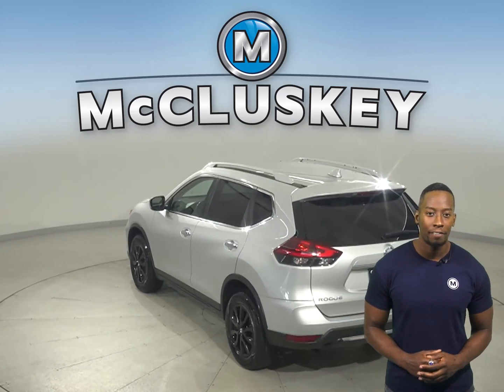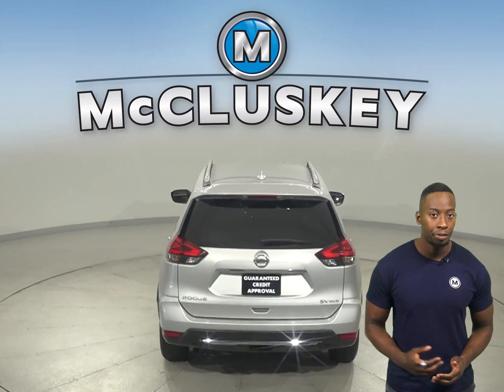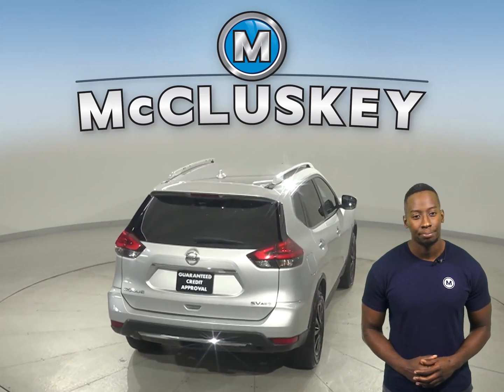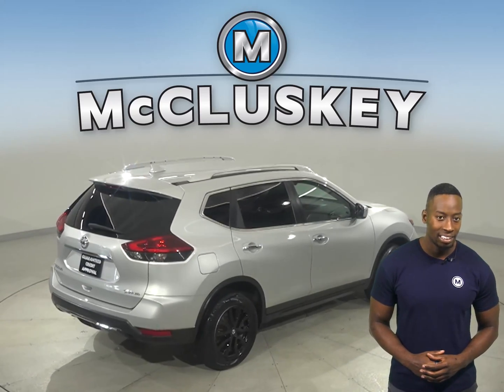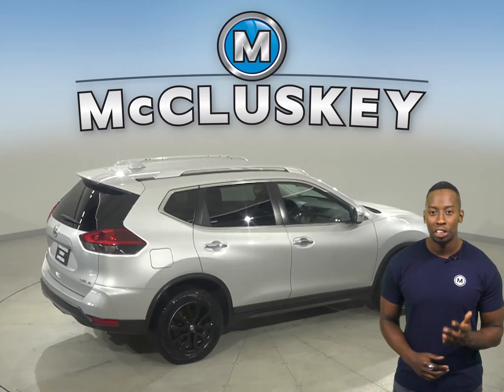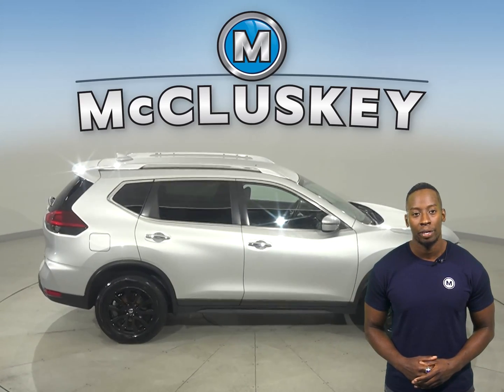For entertainment, this Rogue has AM/FM radio and Sirius XM ready radio, as well as Bluetooth capabilities and a CD player. Steering wheel controls are also available and will come in handy when switching songs or raising the volume, so you don't have to take your eyes off the road.